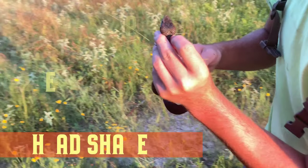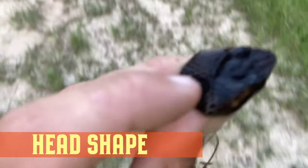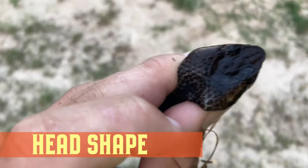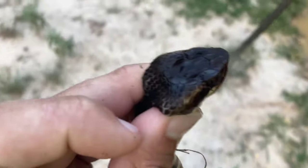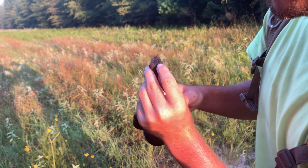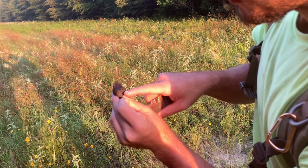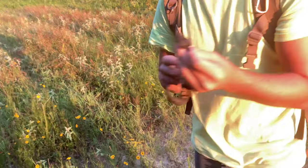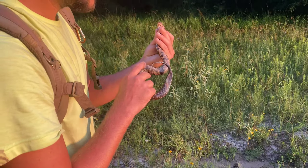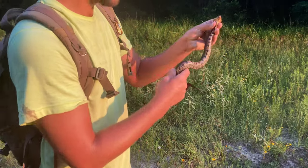Next thing I want to point out — see his head? It's a nice triangular shape. Their head is always like this no matter what — whether they're laying on the ground, moving, or swimming. It's so fat like that because back here are his venom glands. That's where he keeps the venom that he uses to stop his prey, shut it down, and ultimately kill it and eat it.